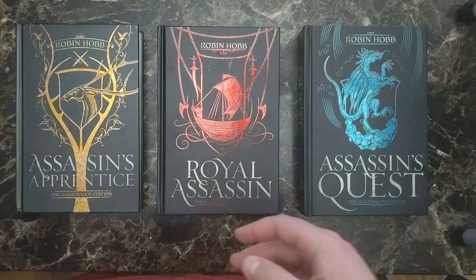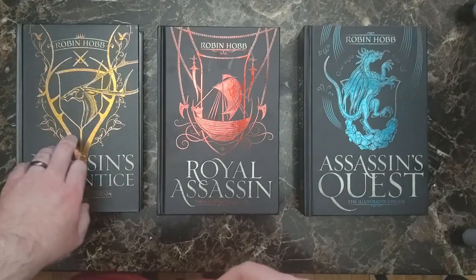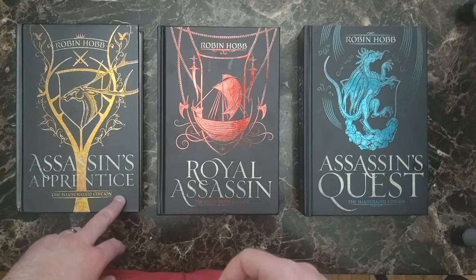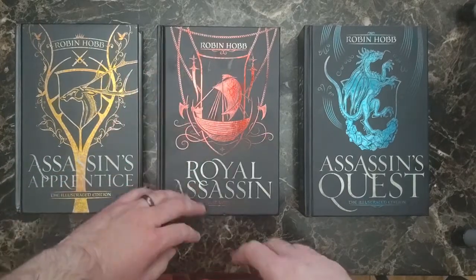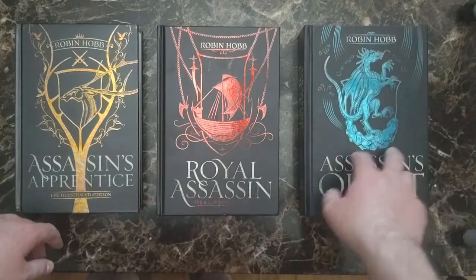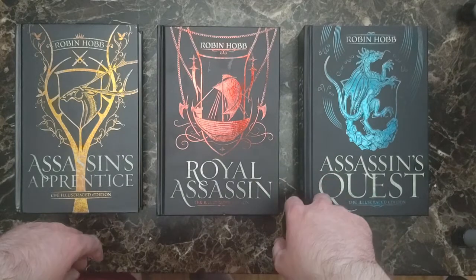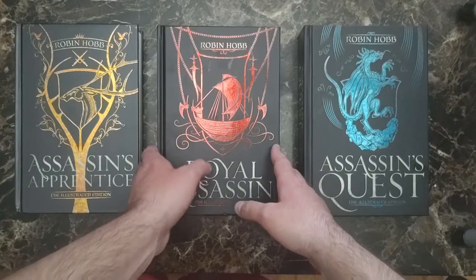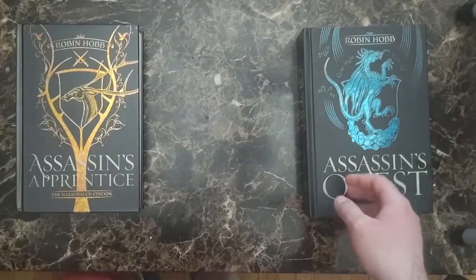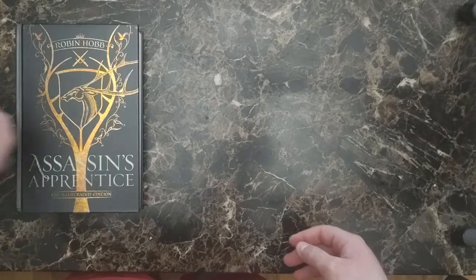Even just looking at the covers, they're very beautiful with the different colors. We have the golden buck for the first one, symbolizing Buckkeep and the crest. We have the red ship for the red ship raiders. And then we have a blue elderling-type look for the third one. I still haven't finished book three quite yet — reading it now, which is much, much more enjoyable than reading the paperback copy. Those I definitely was not a fan of.